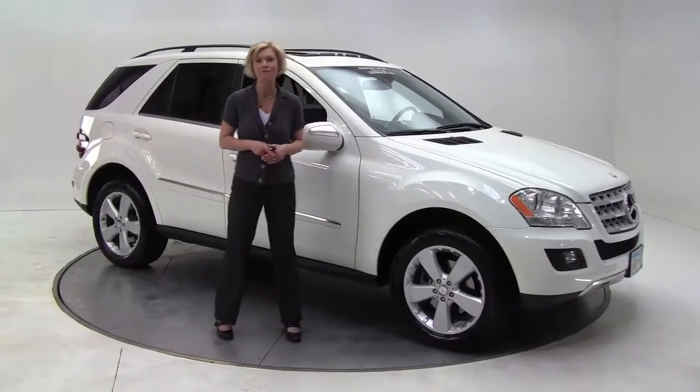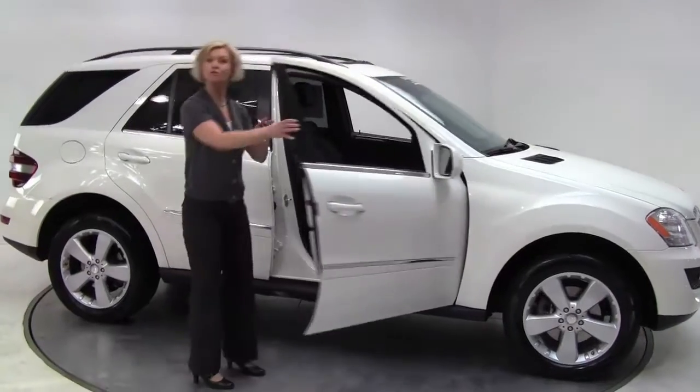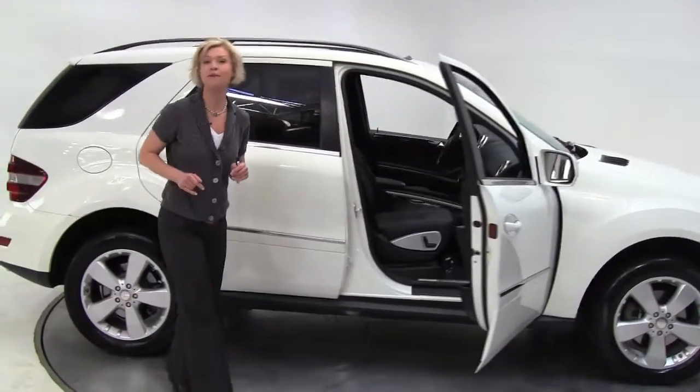Hi there everybody, this is Erin coming to you from Feldman Imports, Bloomington, Minnesota. I am showing you today a 2010 Mercedes-Benz ML 350.